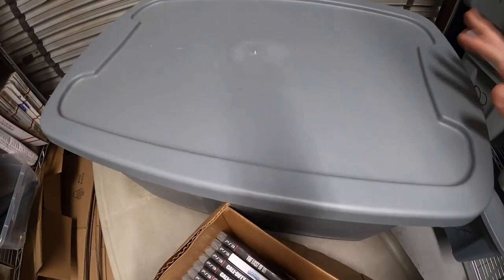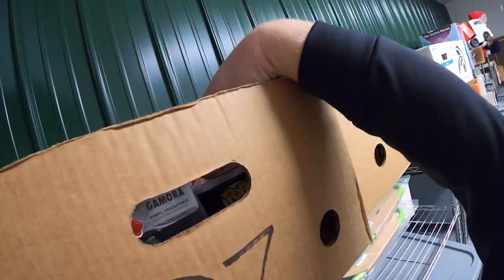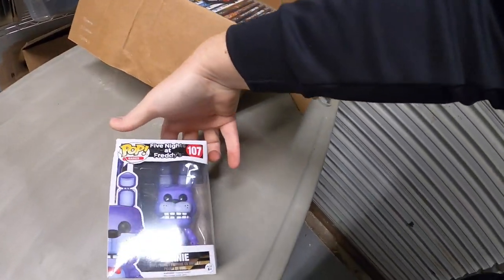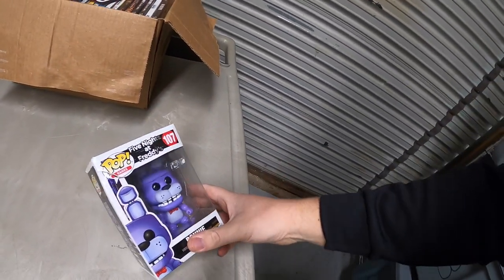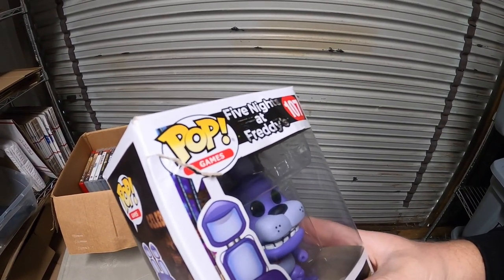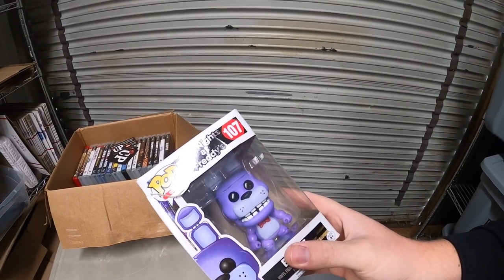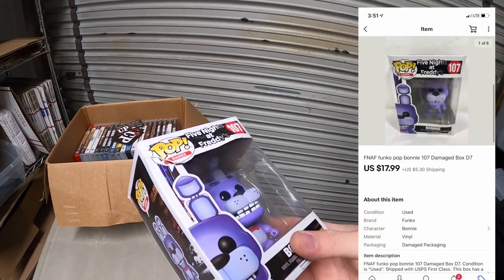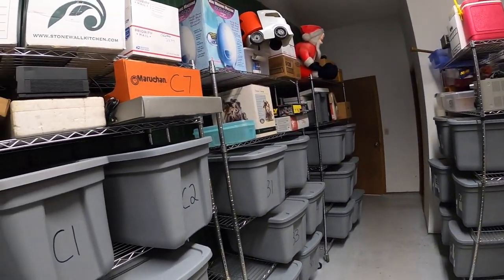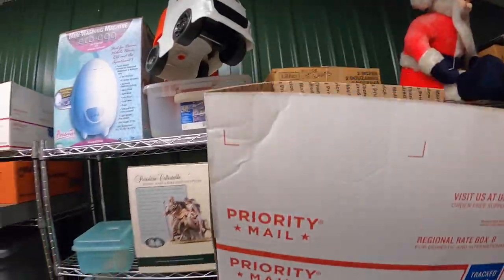Next thing is in D7 — it's a Five Nights at Freddy's Bonnie Funko Pop I got as part of a book buy. Unfortunately it's damaged on the corner — I made sure to point that out in the listing. It definitely hurt the value; mint it might be worth $25 to $30 but as is it sold for $17.99 plus shipping.